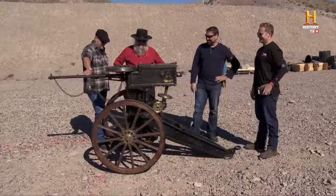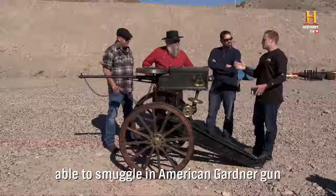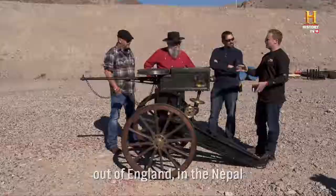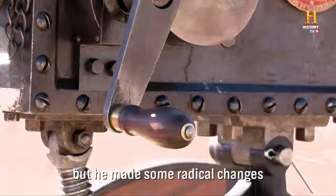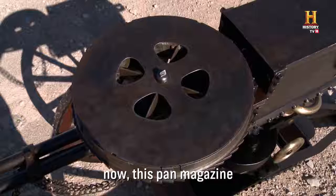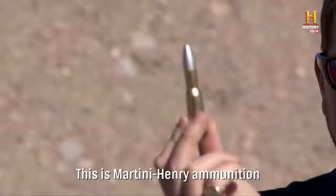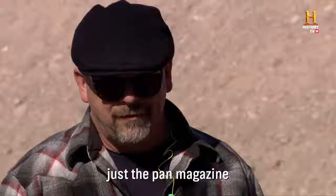Look at this — the Bira gun. So here's what the Bira gun is: the Nepalese, a man named Gehendra, was able to smuggle an American Gardner gun out of England into Nepal. He attempted to reverse engineer the American Gardner gun, and it became the Bira gun. But he made some radical changes — the most notable being that pan magazine. This pan magazine holds 120 rounds of this ammunition. This is Martini Henry ammunition — look at the size of that round. When it's fully loaded, it weighs 40 pounds, just the pan magazine.